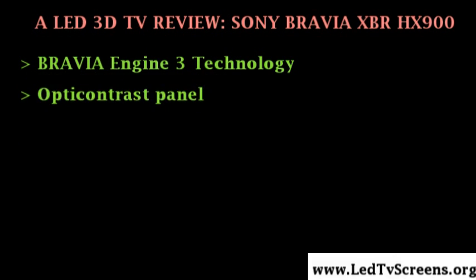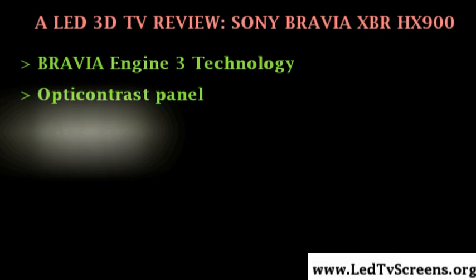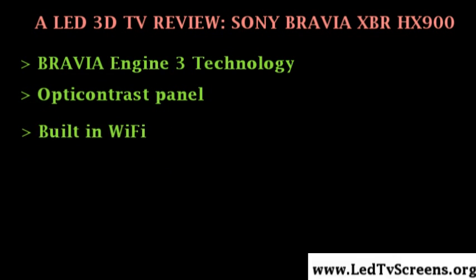The Opti-contrast panel is a new feature incorporated in the Sony XBR-HX900. This feature minimizes the reflection and refraction of external and internal light, producing deeper images with super black levels even in bright rooms. With this technology, you don't have to view in a dark room just to avoid reflections and refractions. It is designed with a clear surface treatment and a resin sheet sandwiched between the LCD display panel and the glass plate.